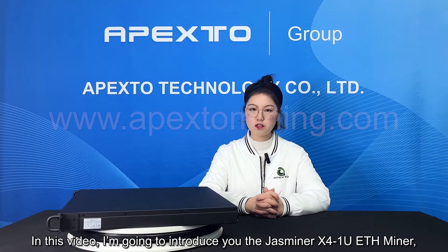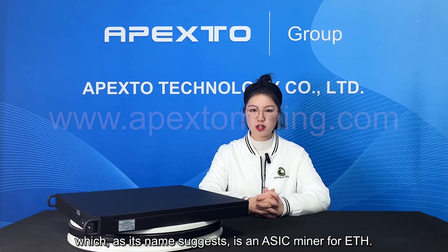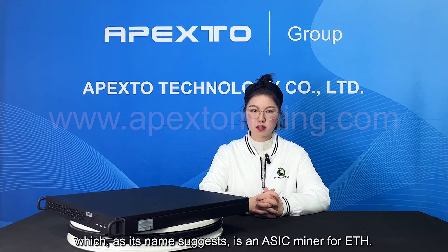Hi, welcome to Apex 2.0 Leaders Power. This is Ada. In this video, I am going to introduce you to the JS miner ETH miner, which as its name suggests, is an ETH miner for ETH.